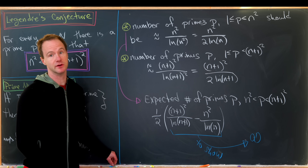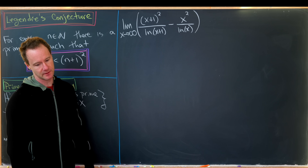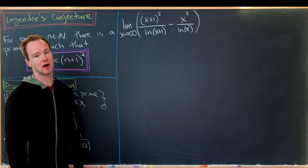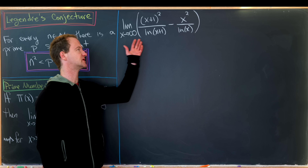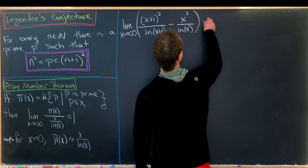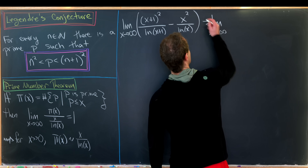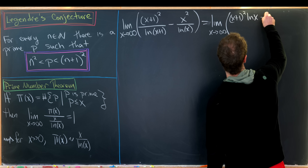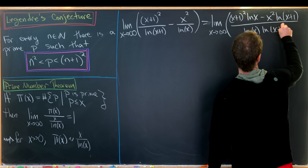We'll finish this video by showing this limit. I've changed the variable from n to x so that we have a continuous-looking variable, since we're going to use L'Hôpital's rule. We want to investigate the limit as x goes to infinity of (x+1)² over the natural log of (x+1) minus x² over the natural log of x. This is of the type infinity minus infinity, so we'll combine these two fractions using a common denominator — the product of the two logs — giving us: [(x+1)² · ln(x) − x² · ln(x+1)] all over [ln(x) · ln(x+1)].